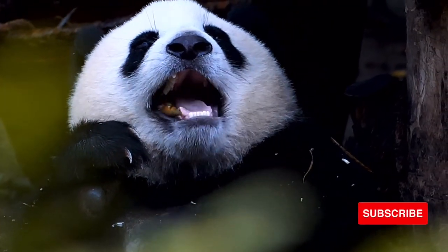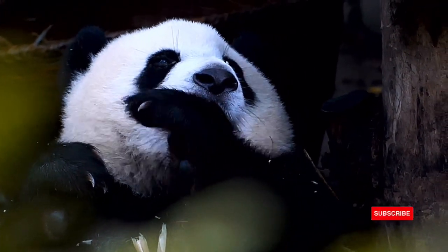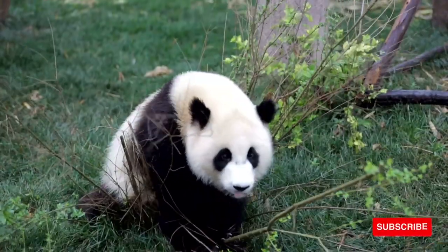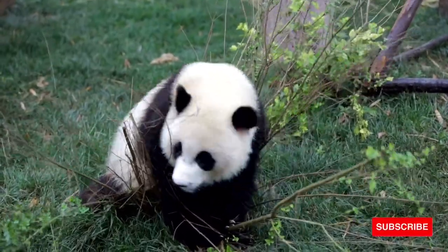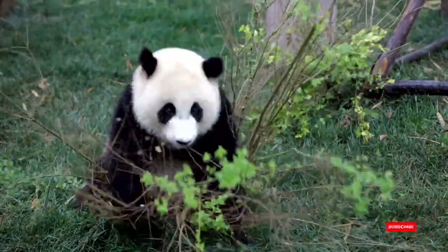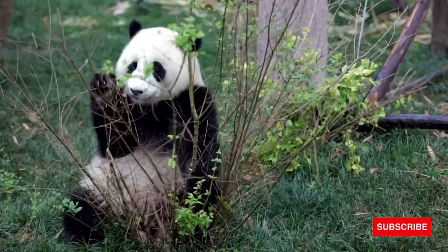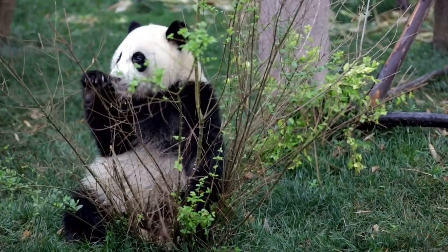Scientists are not sure how long giant pandas live in the wild, but they estimate it is about 15 to 20 years for wild pandas and about 30 years for those in human care. Chinese scientists have reported zoo pandas as old as 35. The Smithsonian National Zoo's Hsing-Hsing died at age 28 in 1999.